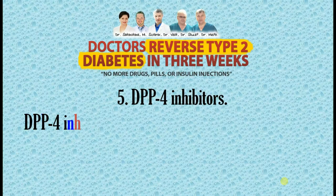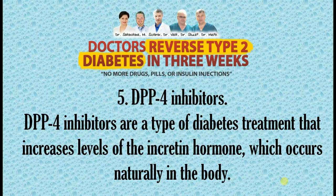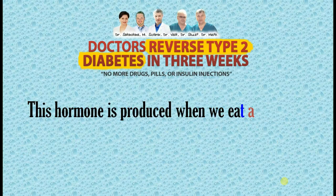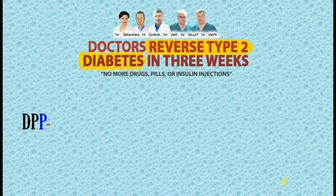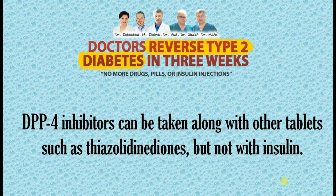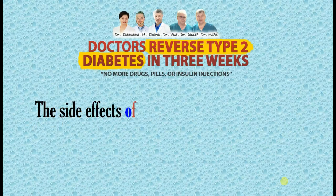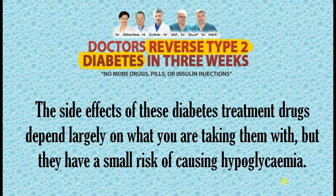5. DPP-4 Inhibitors. DPP-4 inhibitors are a type of diabetes treatment that increases levels of the incretin hormone, which occurs naturally in the body. This hormone is produced when we eat and helps us to produce the required amount of insulin, whilst limiting glucose production in the liver. DPP-4 inhibitors can be taken along with other tablets such as the thiazolidinediones, but not with insulin. The side effects of these diabetes treatment drugs depend largely on what you are taking them with, but they have a small risk of causing hypoglycemia.